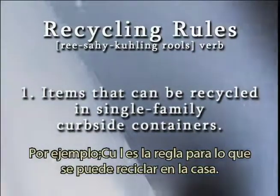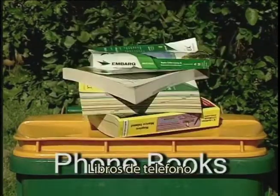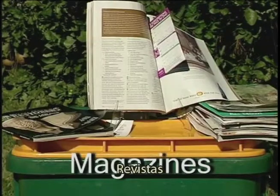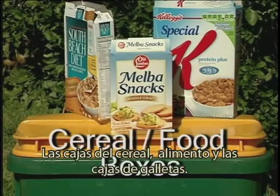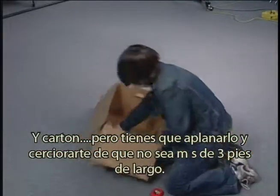What's the rule for what to recycle at home? Newspapers, paper bags, office paper, junk mail, phone books, catalogs, magazines, cereal and food boxes like cracker boxes, and cardboard. You gotta flatten that and make sure it's no bigger than a three-foot square.